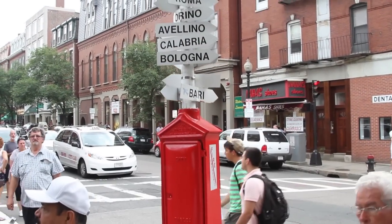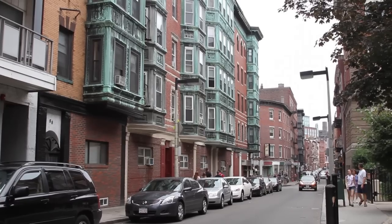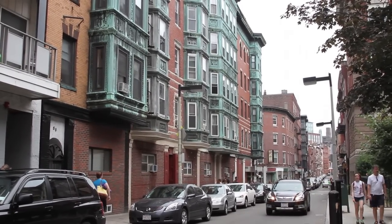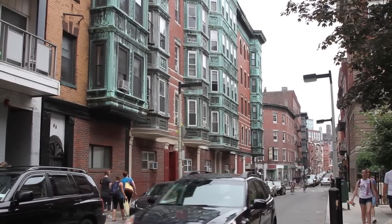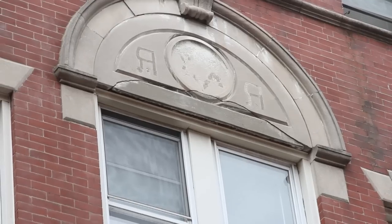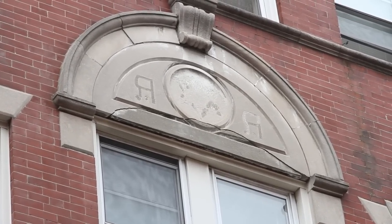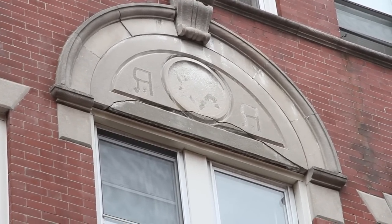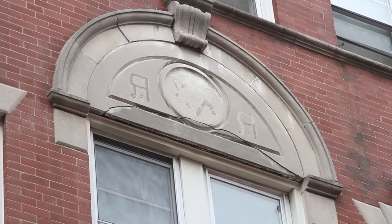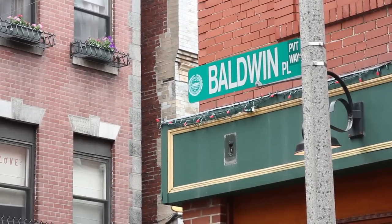Boston's North End is largely recognized as the city's Little Italy. This, however, was not always the case. It has at times been dominated by various ethnicities, including the Irish and Jewish. In fact, if you look just above the third floor window on building number four along narrow Baldwin Place, there's a fading Star of David visible on the facade of this former apartment building. This is just one of many subtle reminders of this area's rich history.